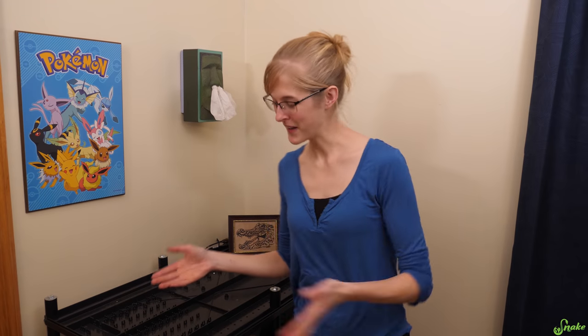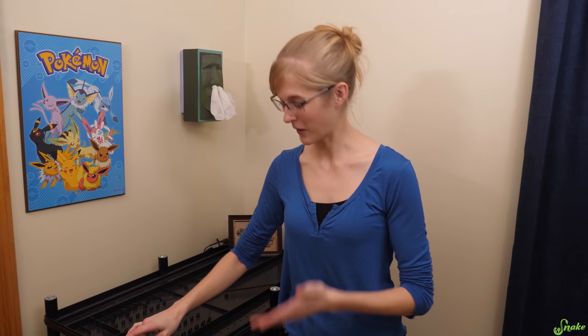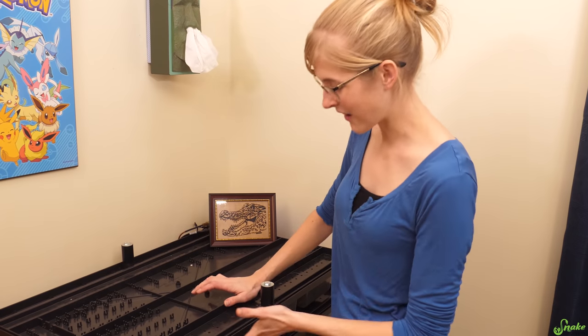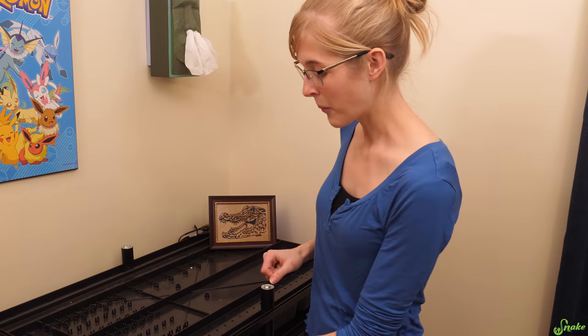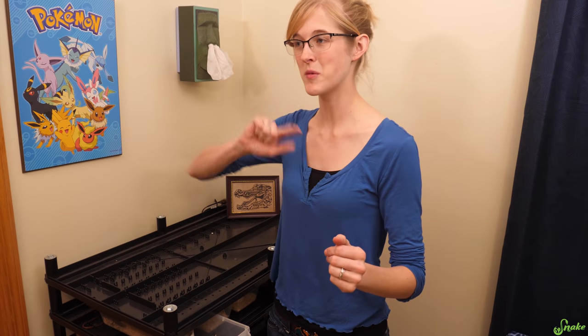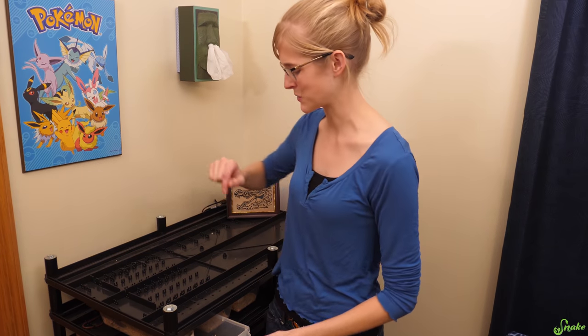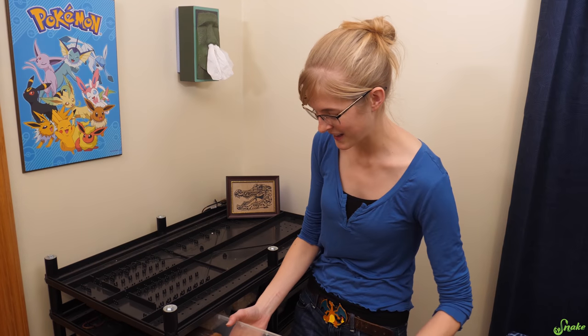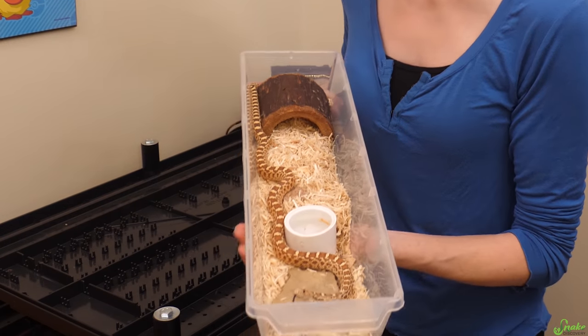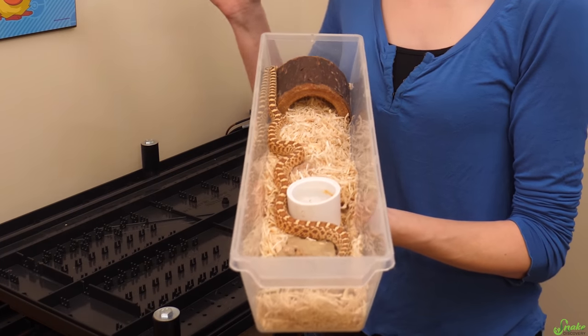We are now in the quarantine room. This entire rack is dedicated to animals in quarantine, so pretty much everything in here is something we got back in 2019. The bins are smaller than we'd recommend as permanent environments, but their quarantine period is just about up — which conveniently lines up with when we'll be moving them to the facility. In the first bin, we have the Stillwater Hypo bull snake male we got from the October Tinley show.